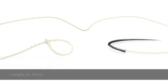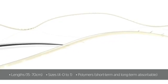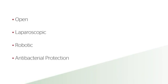Unidirectional Stratafix Spiral Devices are available in different lengths, sizes, and polymers. They are manufactured at Ethicon, leveraging over 100 years of expertise in premium needle and suture technology, and are designed to meet the needs of surgeons in open, laparoscopic, and robotic procedures, including antibacterial protection for each tissue layer.